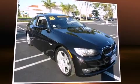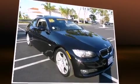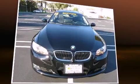Introducing the 2008 BMW 328. With fewer than 45,000 miles on the odometer, this compact vehicle proves that good things do come in small packages.